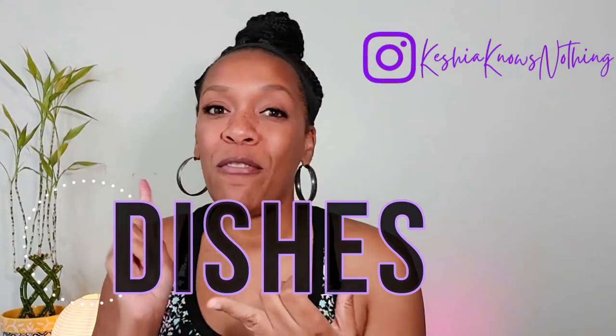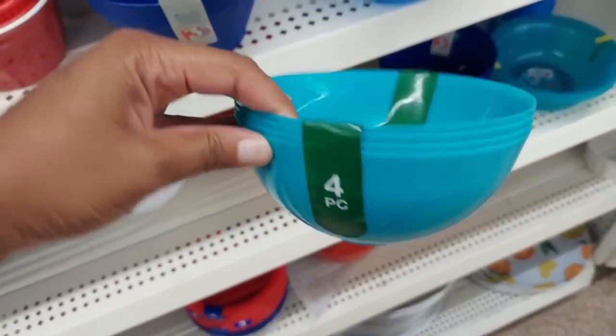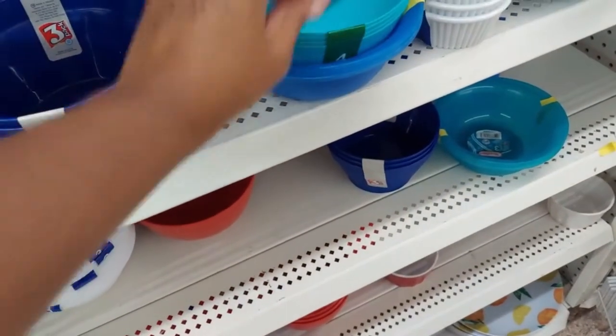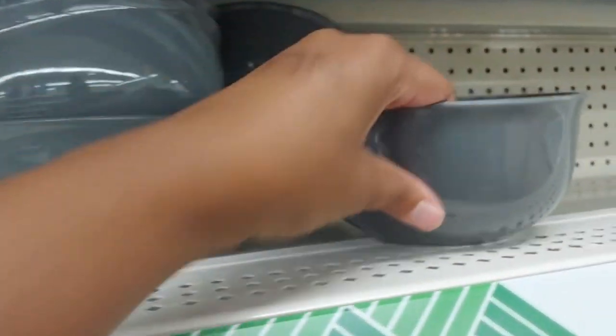I also want to talk about what you're going to eat with, because you're going to need something. You're going to need bowls, forks and spoons, plates, and cups. I did not have them when I first moved — I really don't know what I was thinking. I think I may have brought some paper plates. I was very unprepared when I arrived on campus. Dollar Tree always has a good selection of these essentials. You can get color coordinated sets — three bowls, three plates, and three cups. They don't necessarily have full sets of silverware, but you can get three or four spoons and three or four forks and make your own little set.